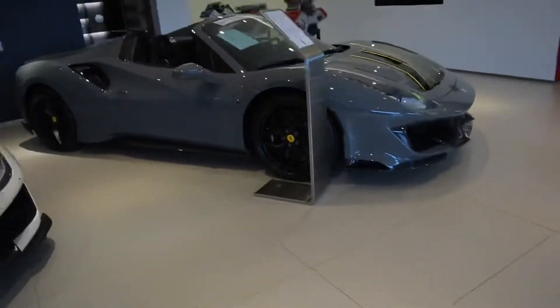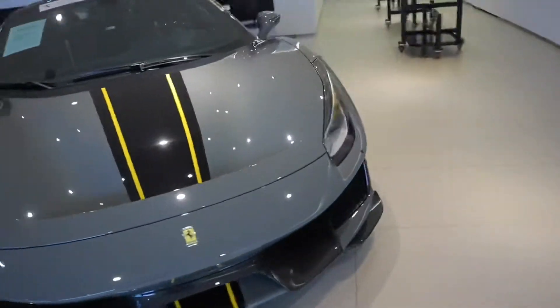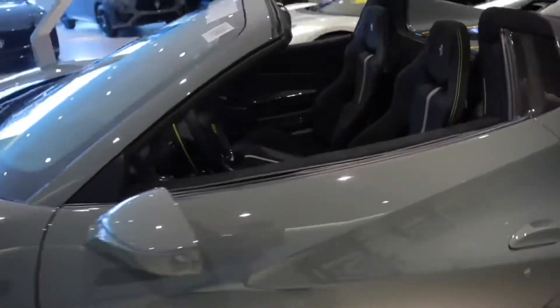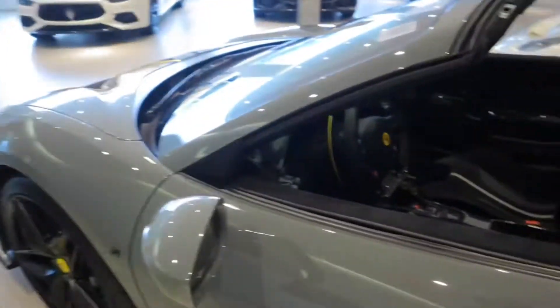And next to it we have a 488 Pista Spyder — this one with the stripes. And we got the Ferrari engines over there. Check this thing out, check out this material. Ferrari makes the best interiors in my opinion.